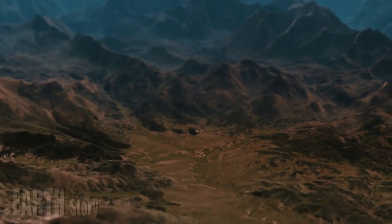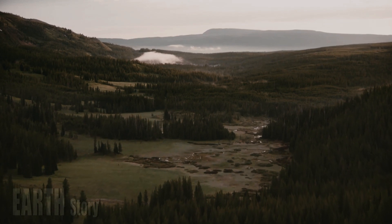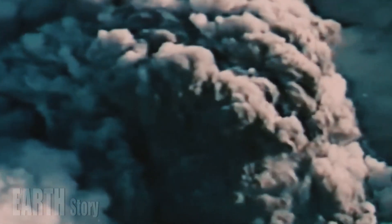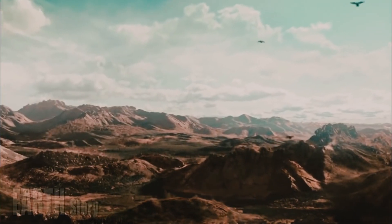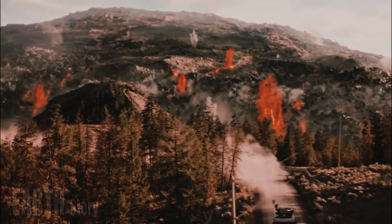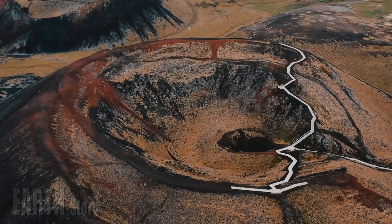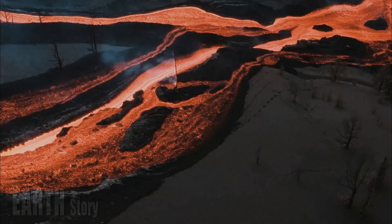Ground movements are caused by various processes in different regions, sometimes even caused by humans. Tectonic plate movements, earthquakes, and volcanic activity are some of the processes measured by GPS stations. However, the water cycle on Earth is also a significant cause of land deformation due to large amounts of water moving over time.